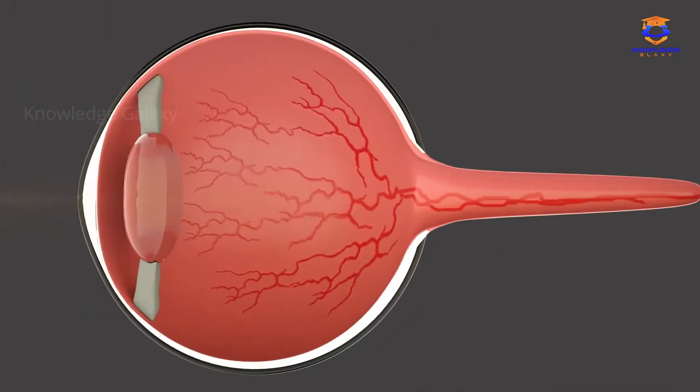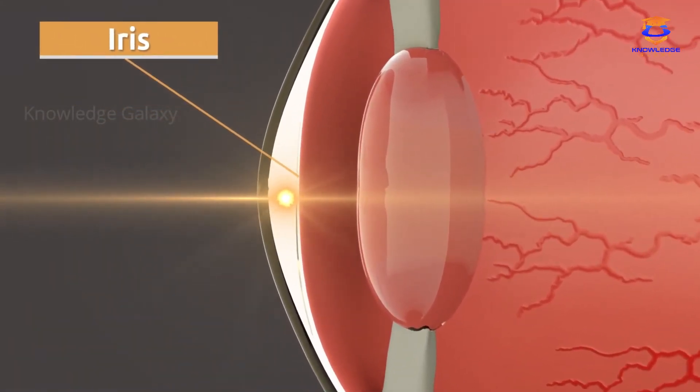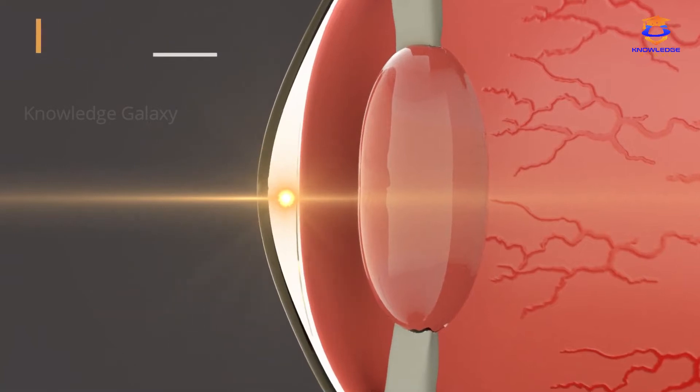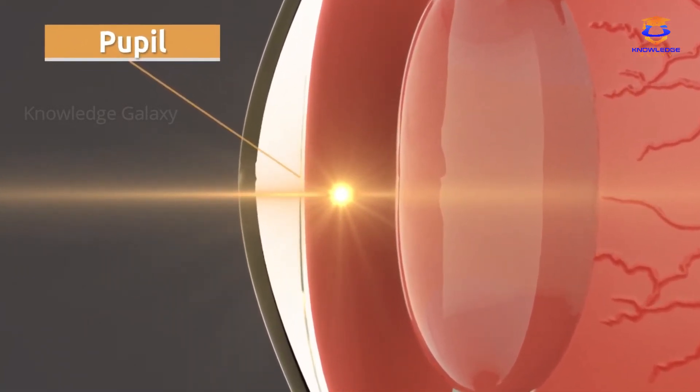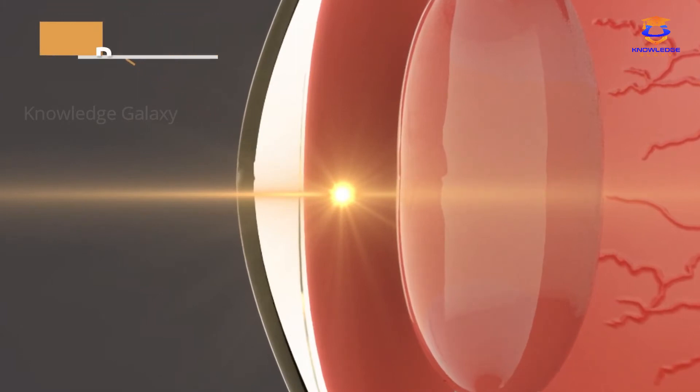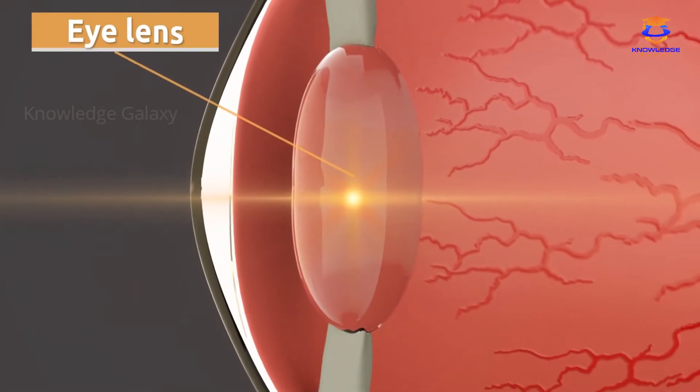The visual information reaches the iris, which is in charge of controlling the amount of light entering the eye. Then light gets to the pupil and reaches the inner part of the eye directly. The eye lens receives the information and is in charge of focusing properly on objects and shapes.